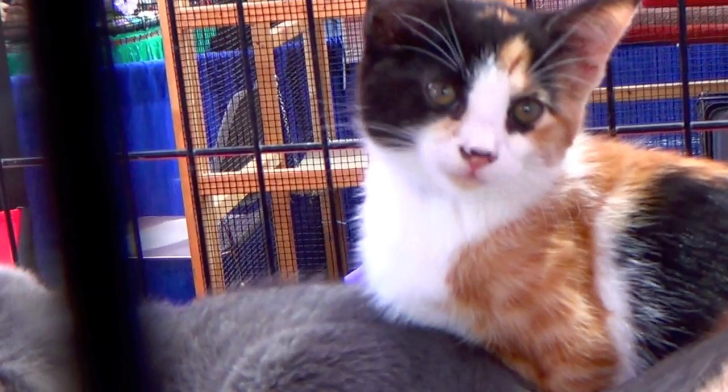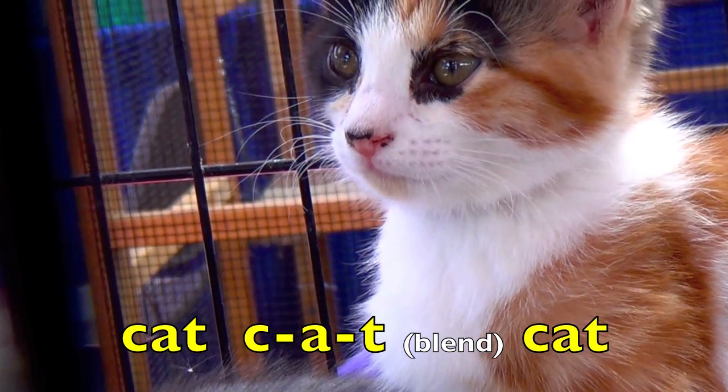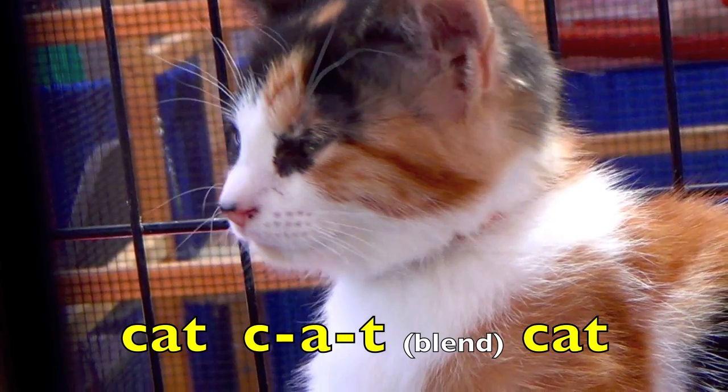Boys and girls, let's try it again. Cat. Ck. A. Tt. Blend. Cat. Great job, boys and girls.